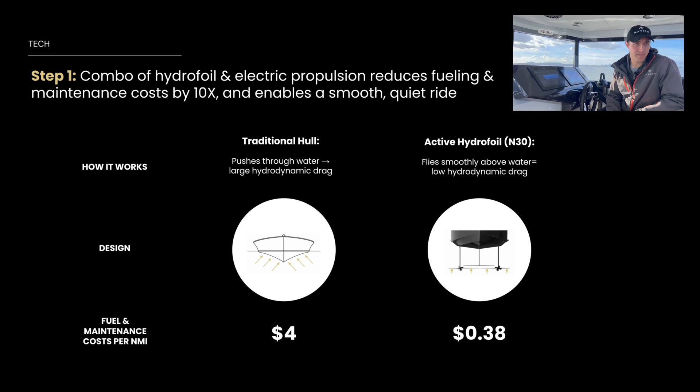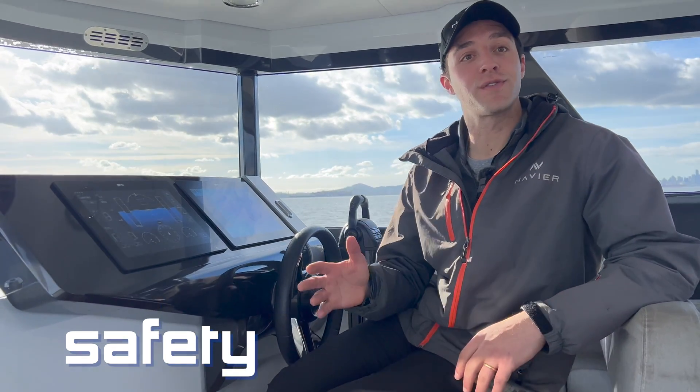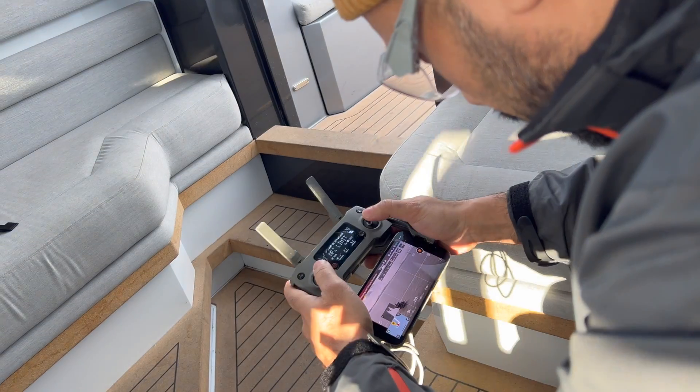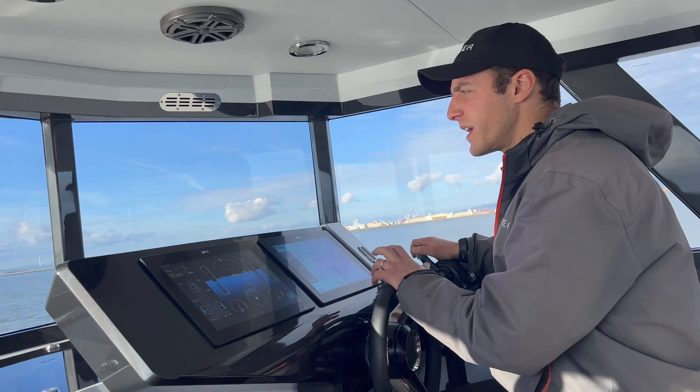Our technology gets it out of the water and makes it efficient — that's the big one. Every single system on this boat has redundancy — there's no single point of failure. There are two batteries, two screens, two controllers, three foils. If any single system fails, the boat will still fly. What's the minimum flight speed? About 20 knots.